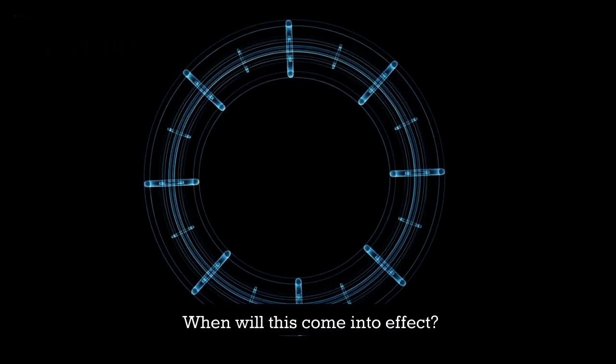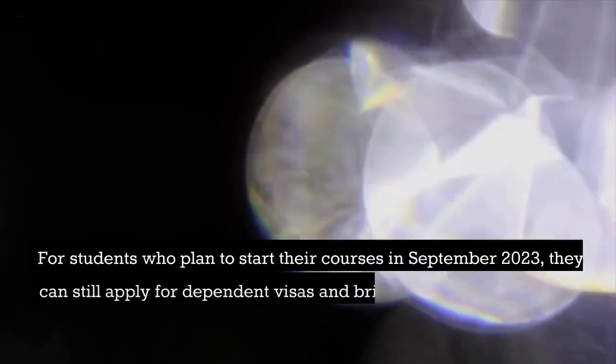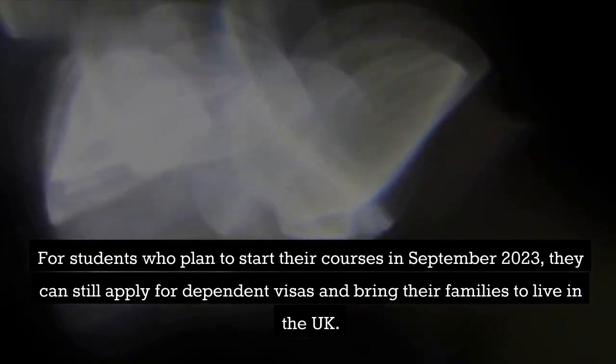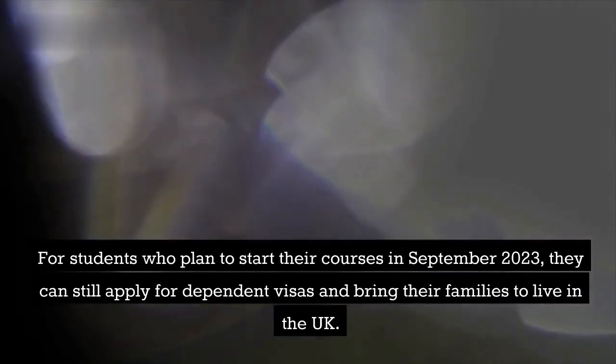When will this come into effect? The changes will be effective from January 2024. For students who plan to start their courses in September 2023, they can still apply for dependent visas and bring their families to live in the UK.